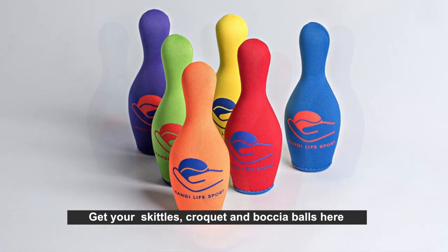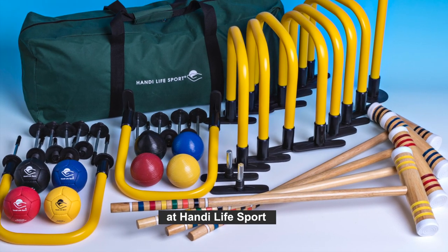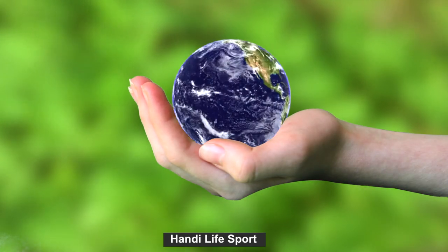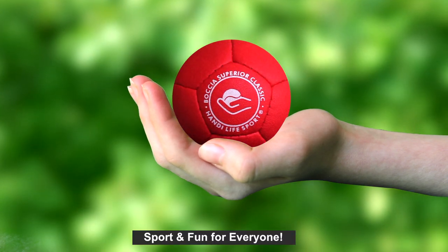Get your skittles, croquet and Botchables here at Handy Life Sport. See you soon. Handy Life Sport — sport and fun for everyone.